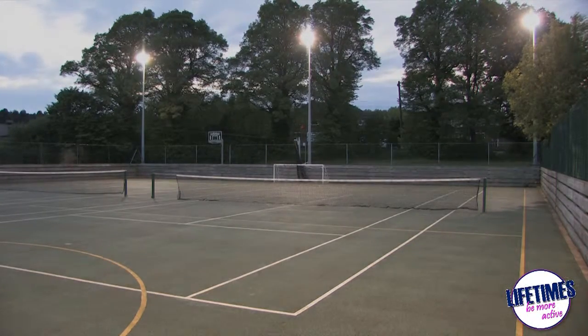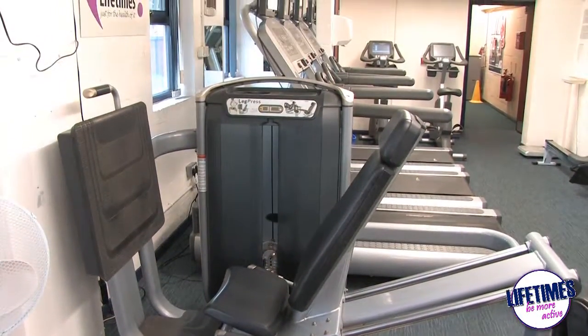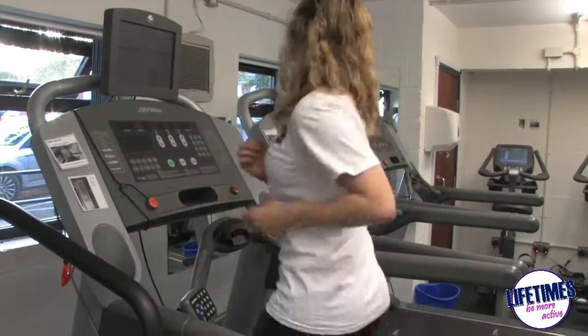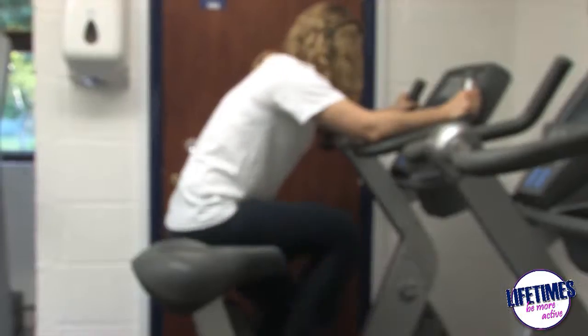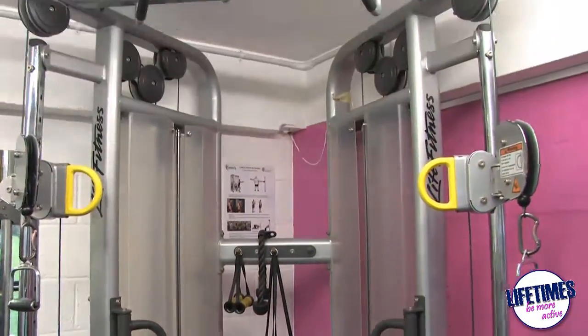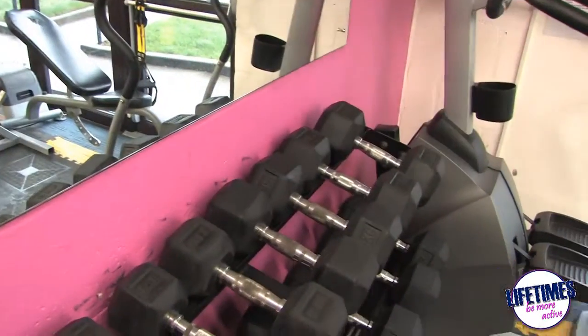Arleigh Sports Centre is also home to Lifetime's fitness suite. Our fitness suite comprises a mixture of cardio machines, as well as a resistance kit and free weights.